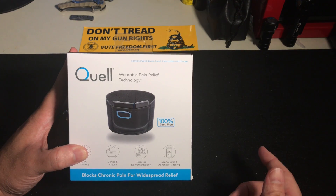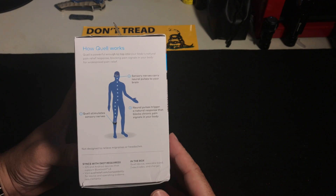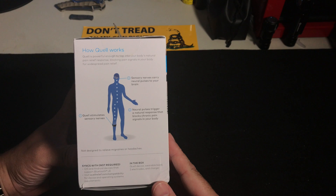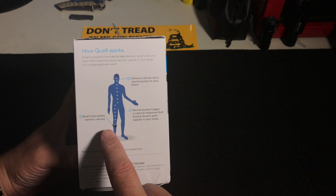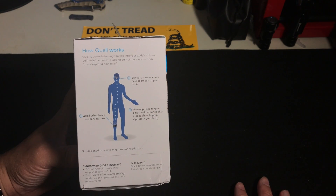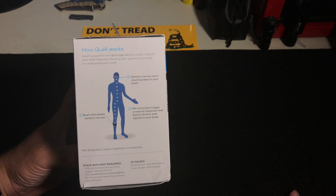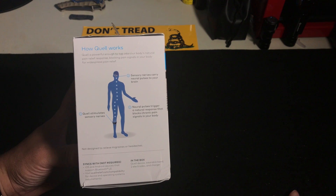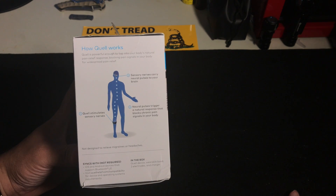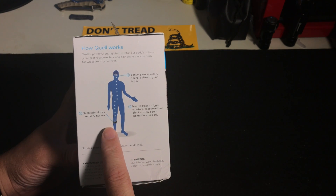The electrodes are supposed to last about a month, and it also comes with a charger. On the side of the box it says it's powerful enough to tap into your body's natural pain relief response, blocking pain signals for widespread relief. This can stop back pain, shoulder pain, knee pain — pretty much any type of chronic pain they're claiming this will help alleviate. It says first you put it on and it stimulates sensory nerves.